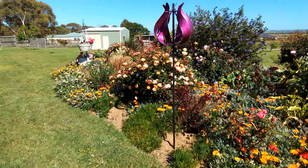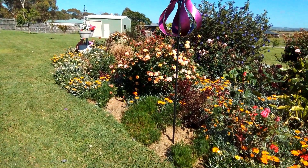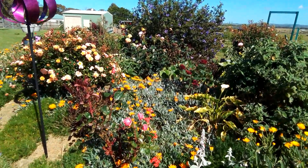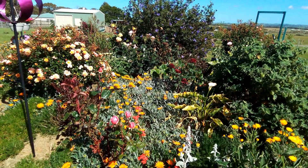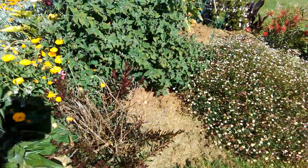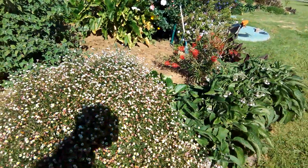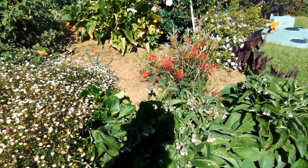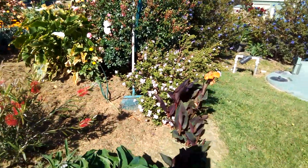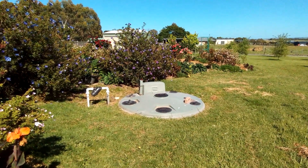Today, because there's no wind and no rain, I thought I'd do a quick video of my garden. It's looking really pretty at the moment with all the roses. We're in November, which is still spring, so we have one more month of decent weather before it could get quite hot - though going by the last few years it's been fairly reasonable.